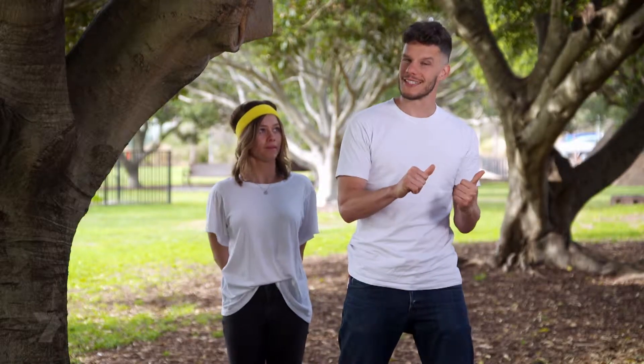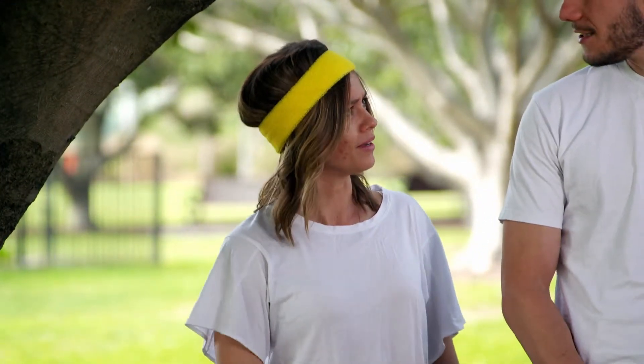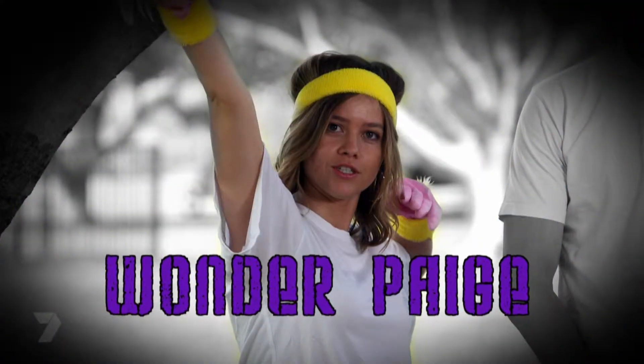I've got a few ideas and I have a crash test dummy to try it out on. Who are you calling a dummy? I'm Paige. Wonder Paige. That's Wonder Paige right there. Nice to meet you.